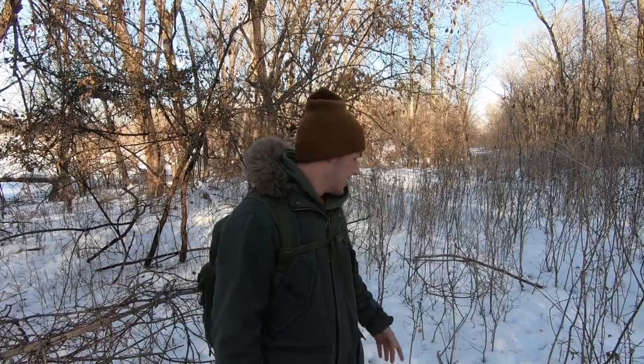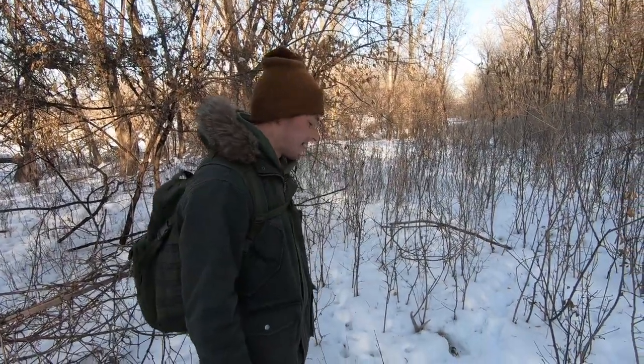Hey guys, what's up? Welcome back to another video. Today we're back up at the place we were at earlier this year where we found a couple really nice sheds, but we only matched up one set. So we still have five sides we're trying to match up. I came back to the area where I found that really nice one with the split — I think we just found his other side right down here in the snow.